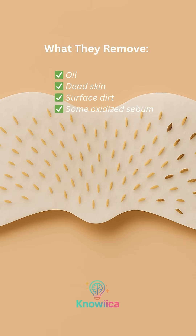What they do remove: oil, dead skin, surface dirt, some oxidized sebum — the black part.